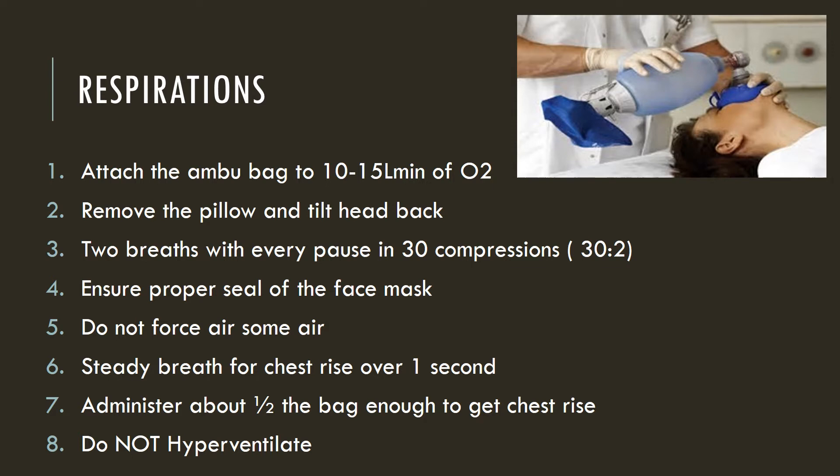Ensure you have a proper seal of the face mask. Do not force air — some air will oftentimes go into the stomach. Provide an easy squeeze; you do not have to empty the whole Ambu bag into the patient. Only provide enough to cause a chest rise over one second. The amount of air is about half the bag. Hyperventilation will increase thoracic pressure, decrease blood return to the heart, and decrease cardiac output and perfusion. So do not hyperventilate.